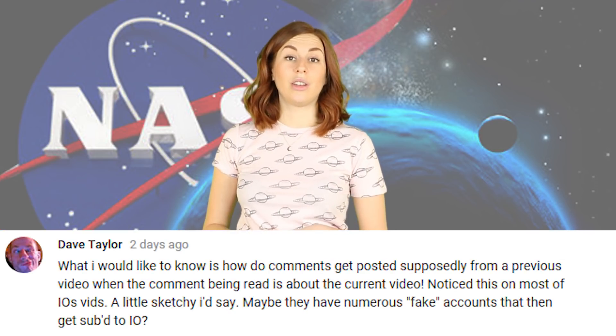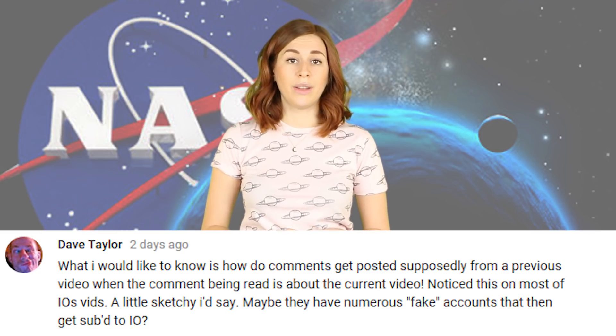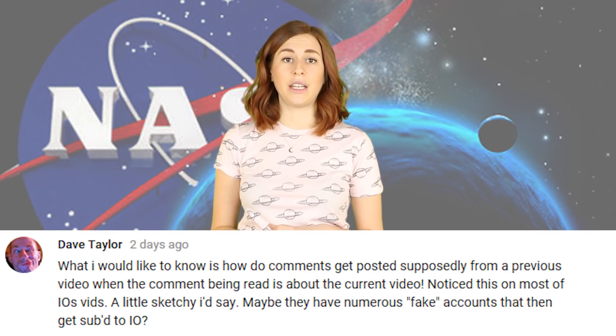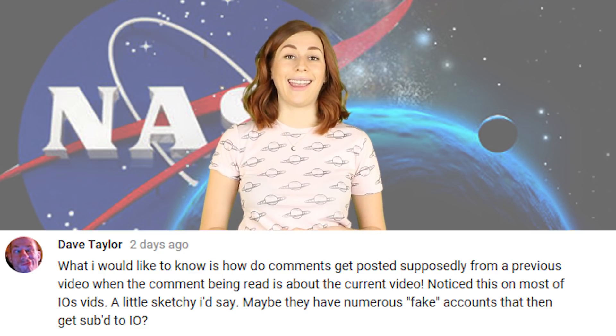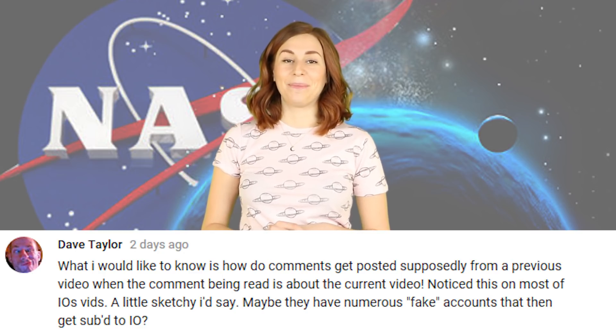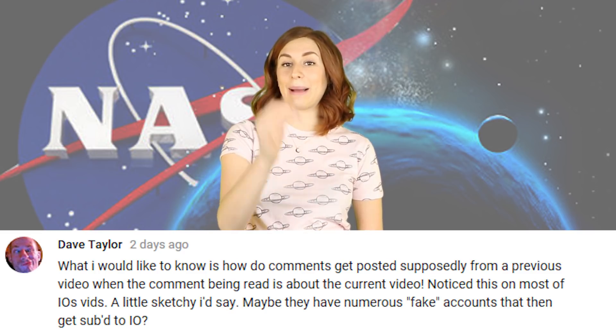Dave Taylor asks: what I would like to know is how do comments get posted supposedly from a previous video when the comment being read about is the current video? I noticed this on most of IO's vids, a little sketchy I'd say. Maybe they have numerous fake accounts. You have a very active imagination. So if there's ever comments from a topic we are talking about in a video, it's because the video is an update and the comments were taken from the original video. I'm busy writing stories, I don't have time to make fake accounts and fake comments.